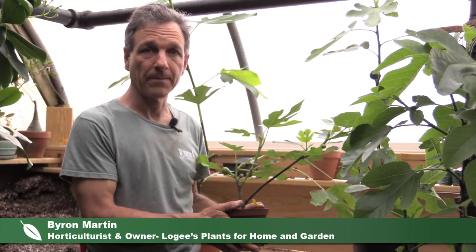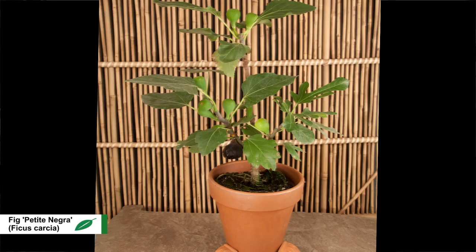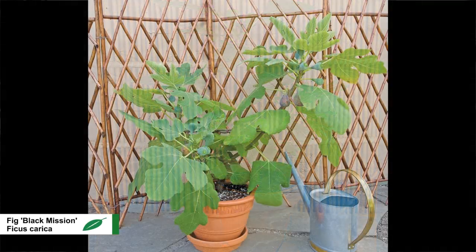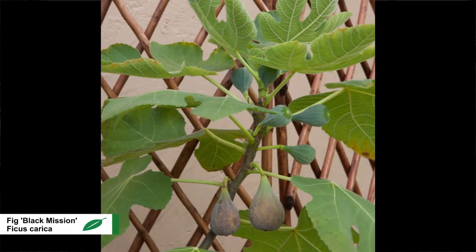My name is Byron Martin here at Logies, and today we're going to be talking about edible figs or ficus carica. There are many varieties of them that grow quite well in various environmental conditions. Here at Logies, we work on selecting those that produce fruit very freely in containers, particularly for those of us that are outside of the regions where figs grow easily outdoors.